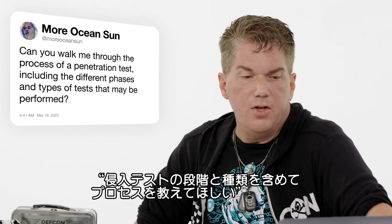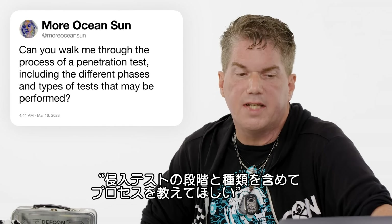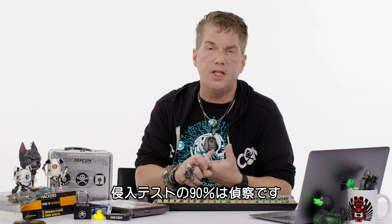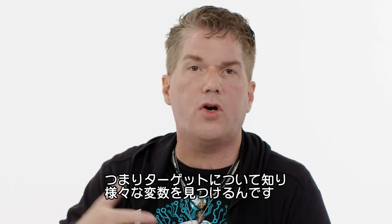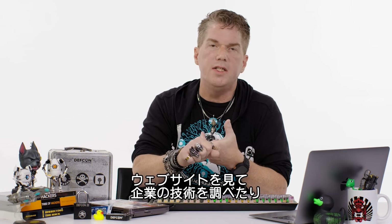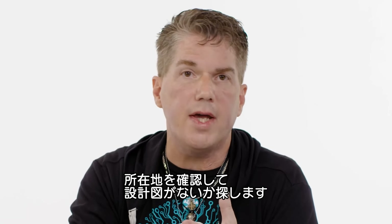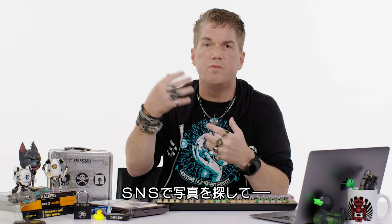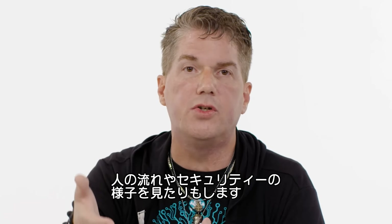More Ocean Sun asks: can you walk me through the process of a penetration test, including the different phases and types of tests performed? 90% of what you're doing on a penetration test is recon. Reconnaissance is finding out all you can about the target — checking their websites, looking at what technology they have, looking at their locations, seeing if you can find blueprints online, seeing pictures from social media of the floor layout, what people are doing, what their security looks like.